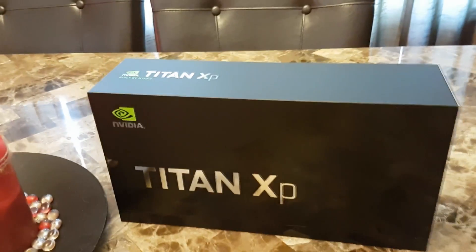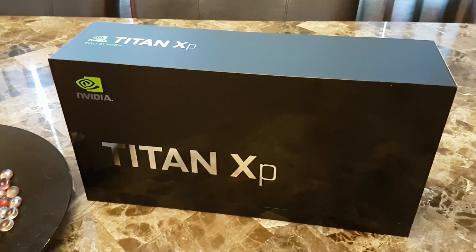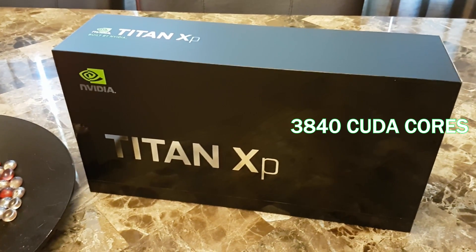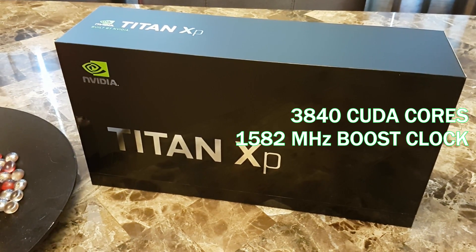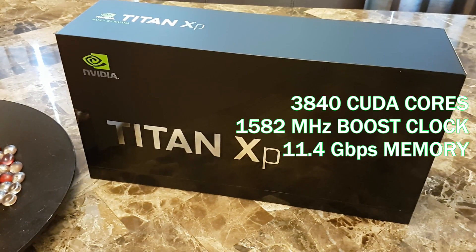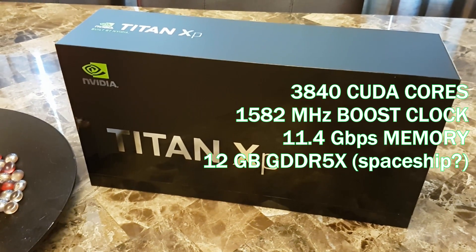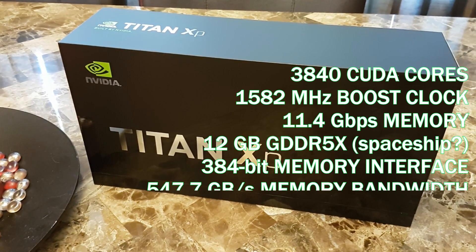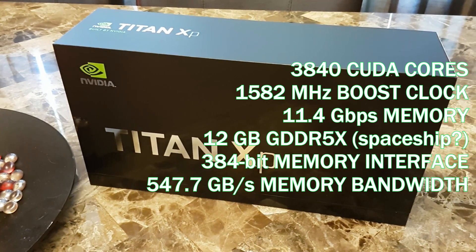Quick rundown of the specs. If you've been living in a cave and you are not familiar with the Titan XP — I'm not even going to get into the naming scheme that everybody is complaining about online because it's already been said. This thing has 3,840 CUDA cores. The boost clock is at 1582 megahertz. The memory speed is 11.4 gigabits per second. It has 12 gig of GDDR5X, which I'm pretty sure is the name of a spaceship. Memory interface 384 bit. Memory bandwidth is 547.7 gigabytes per second — why that's 0.7 is very important, apparently.